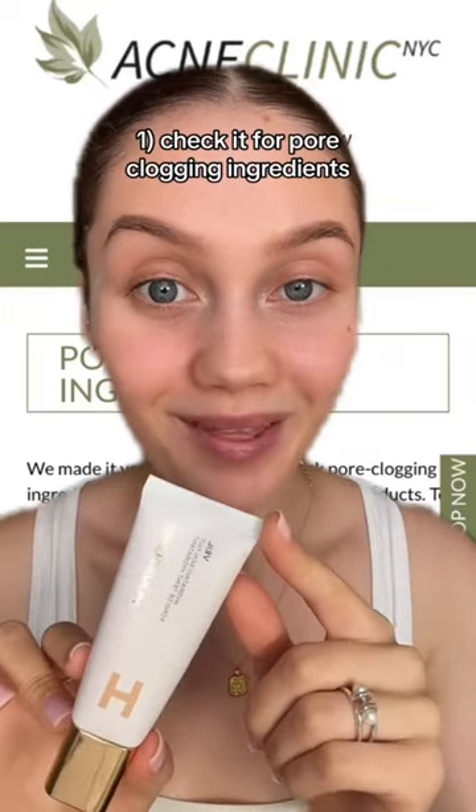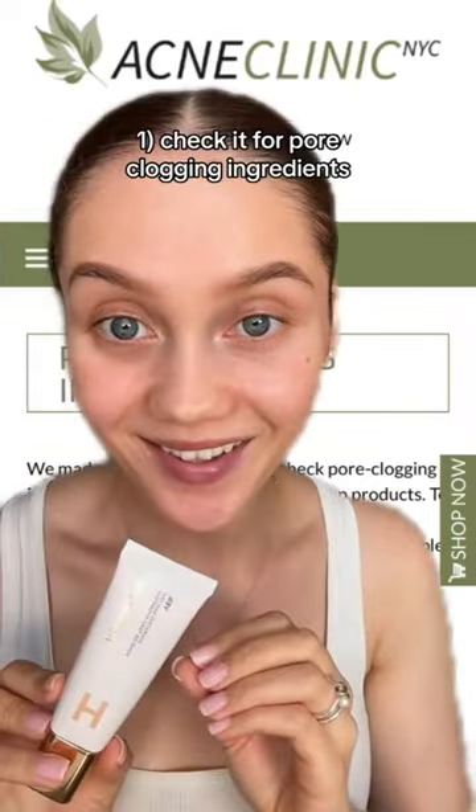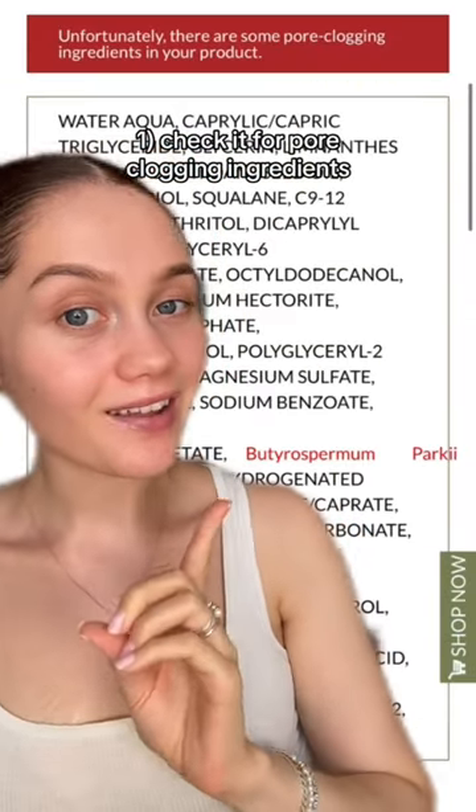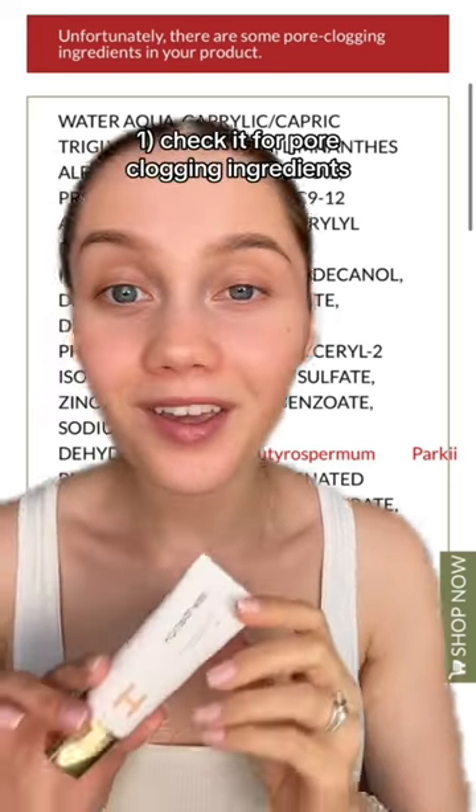Hourglass sent me their new Veil Hydrating Skin Tint, but I'm first going to check it for pore-clogging ingredients. After checking the ingredient list, there is shea butter on it, but as you can see there's a lot of ingredients before that, so I'm thinking it's going to be okay.